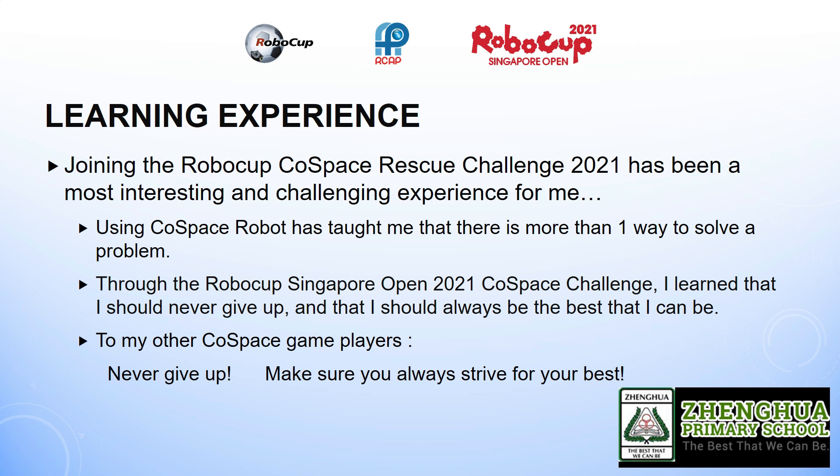Joining the RoboCup Cold Space Rescue Challenge has been a most interesting and challenging experience for me. During the Cold Space Challenge, I realised that I had to rely on my own ability as my friends and robotics teacher were not around to help me. Using Cold Space Robot has taught me that there is more than one way to solve a problem. I had to learn to program my robot differently in order to find the right solution. Initially, my robot's turning was not working well, but I managed to reprogram it to reverse instead of turn and it became a better solution than before. I was relieved that I managed to solve the problem.